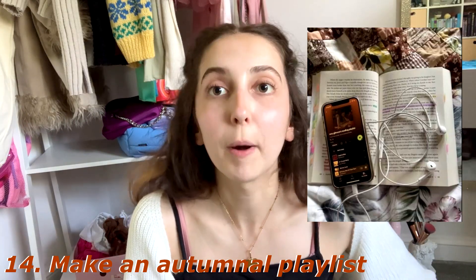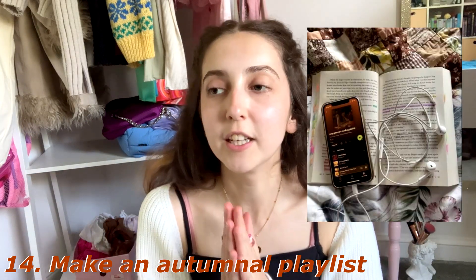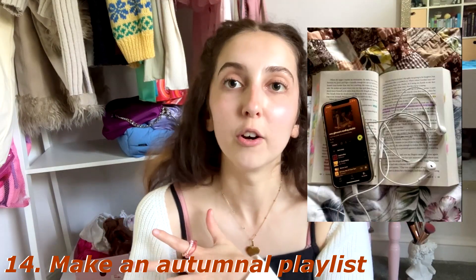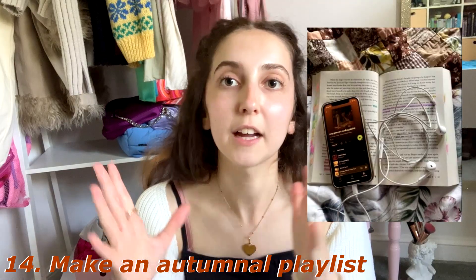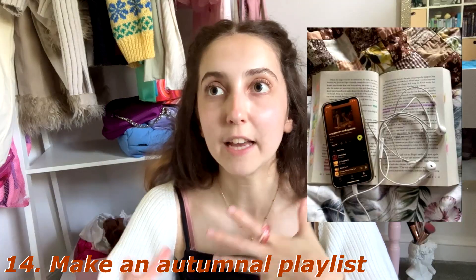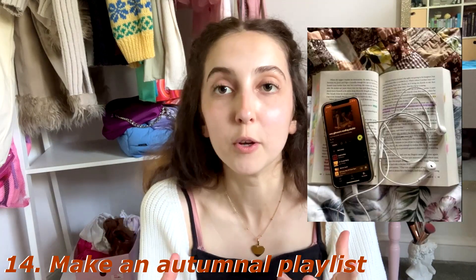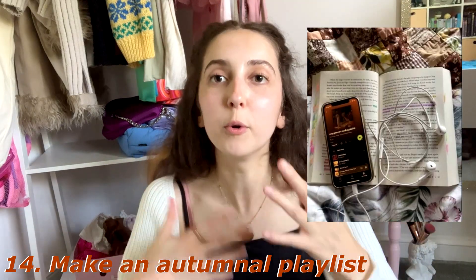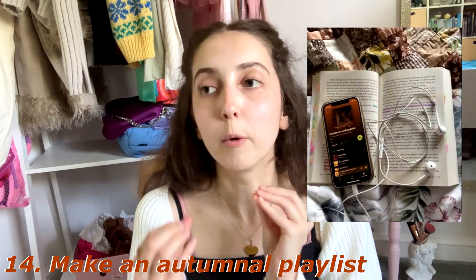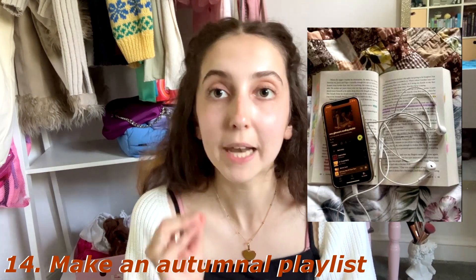Number fourteen: make a fall playlist. I haven't done this yet but I really want to — just imagine it's a rainy, gloomy day and you're walking along listening to your fall playlist. Music can help so much with getting you into that autumnal transitional mood, so I will definitely be making one.